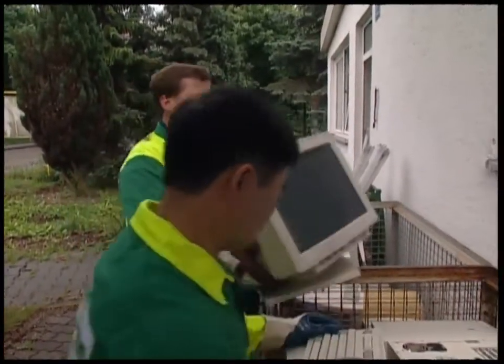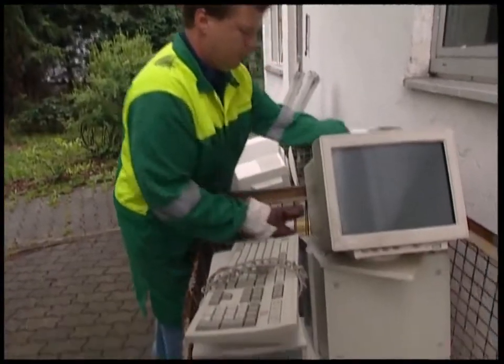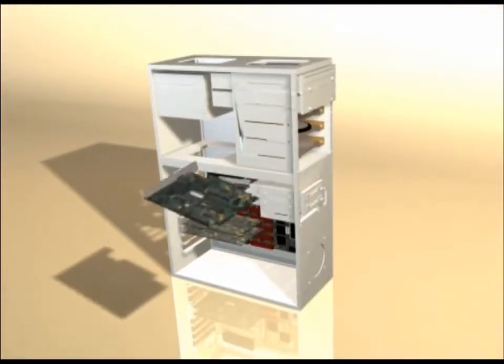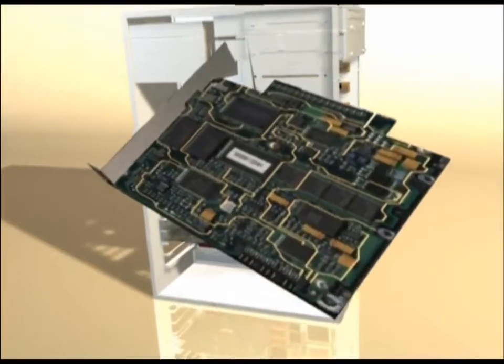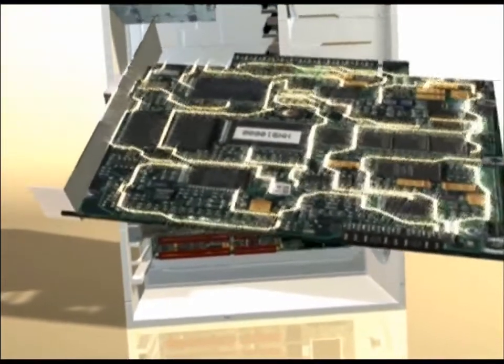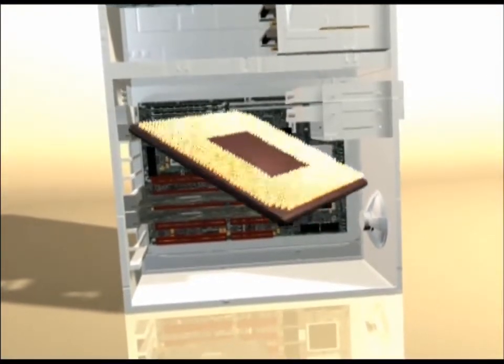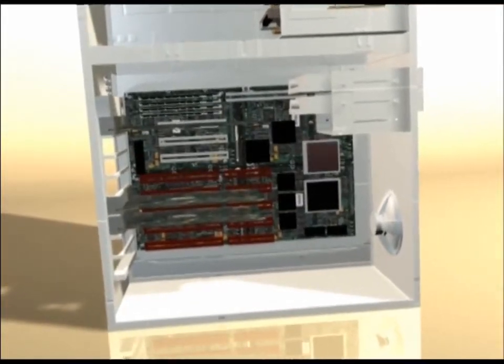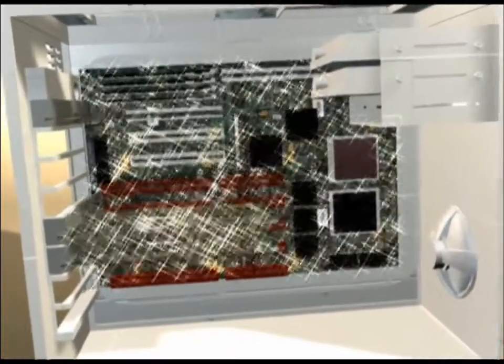These men work for a new breed of recycler who has discovered gold in old hard drives. Hidden within your old computer is a treasure trove of precious metals. The circuit board contains silver and copper, and the microprocessor is laced with gold, all of which are good conductors that carried electrical signals around your computer.